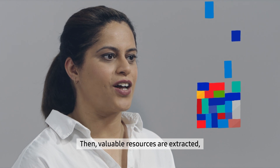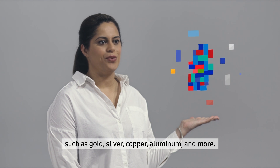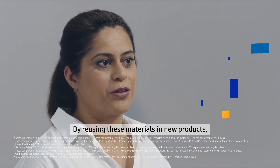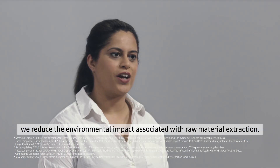Then, valuable resources are extracted, such as gold, silver, copper, aluminium and more.